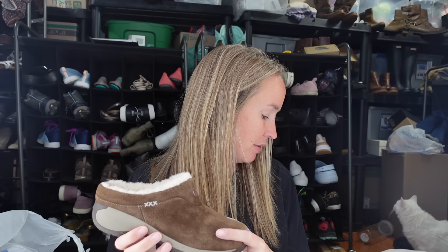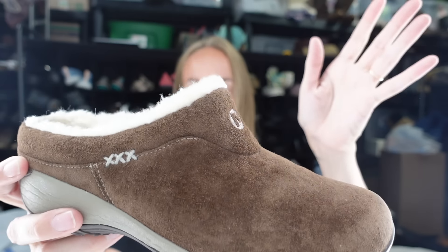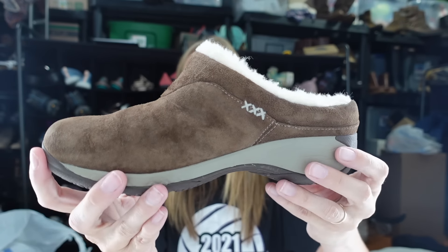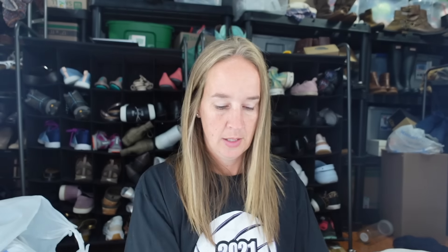More Merrells - the same style as before. These are a pair of brown, darker brown slip-on shearling clogs. These ones are a size seven - women's size seven Merrell brown suede slip-on clogs. Very cute, very fall-ish.